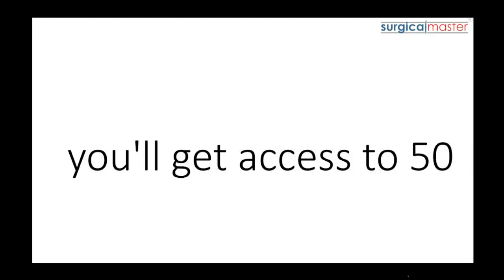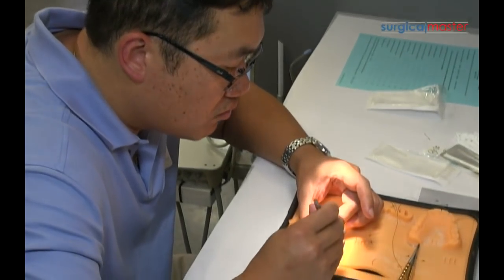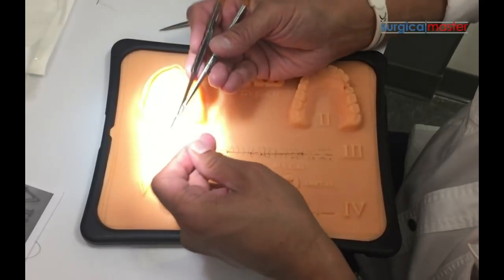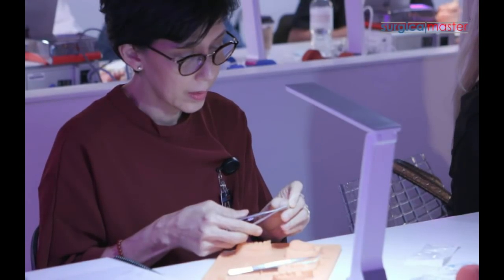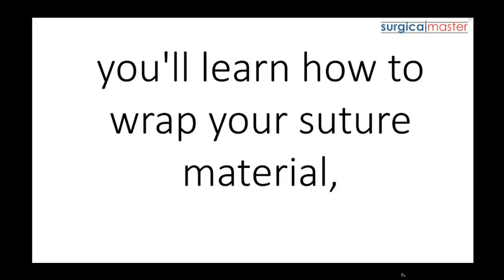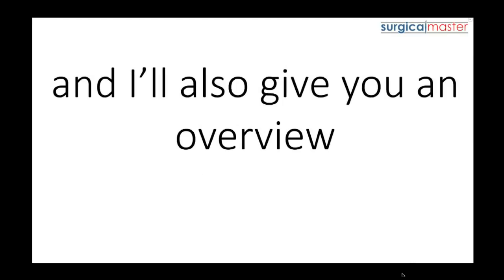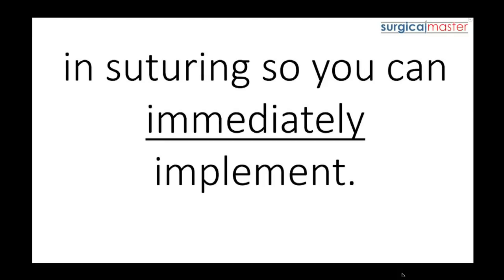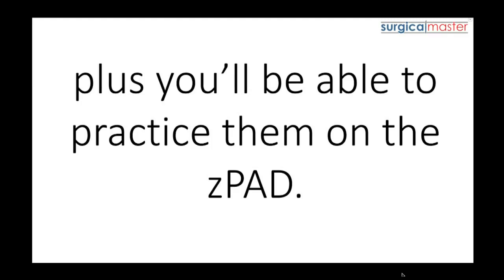When you join Suture Academy, you'll get access to 50 step-by-step core video lessons spread over seven days. The videos cover all aspects of suturing — from the choice of materials, holding the instruments, and the mechanics of suturing. At the beginning, you'll learn how to wrap your suture material, how to twist, how to interlock and release, and I'll give you an overview of must-know information in suturing so you can immediately implement. The must-know suturing techniques are revealed on the first day, and you'll be able to practice them on the Z-pad.